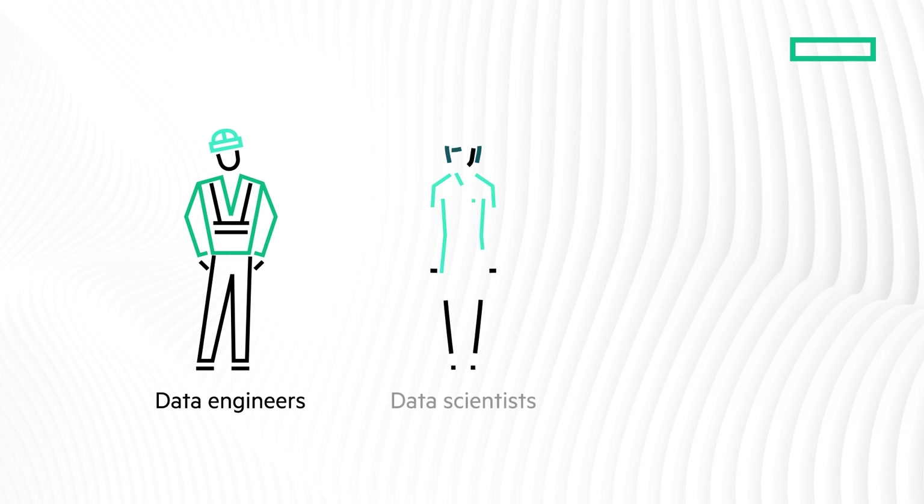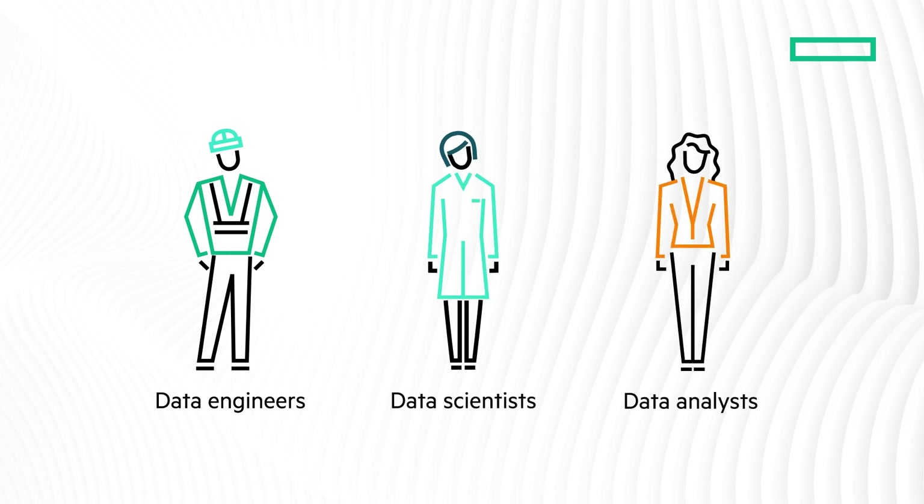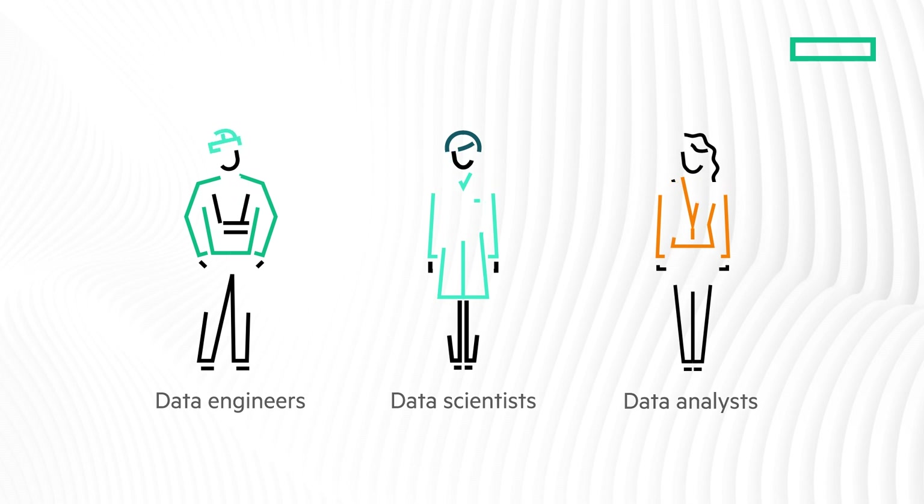In addition, application developers and data users such as data engineers, data scientists, and data analysts all have different tools they need to use to perform their jobs. Today's enterprises need another choice.